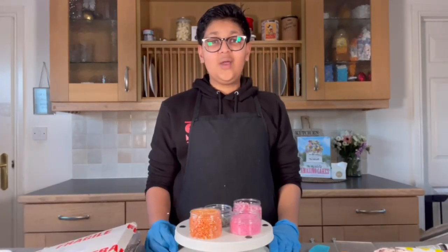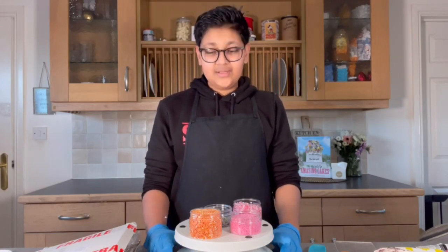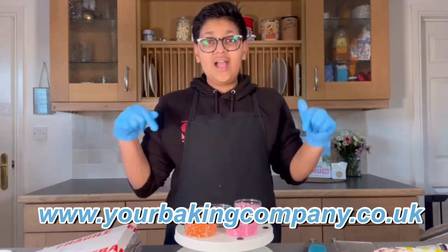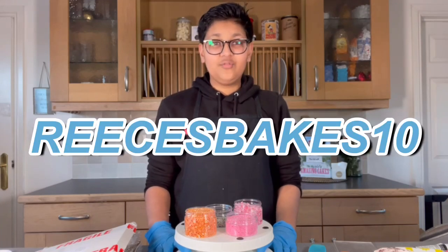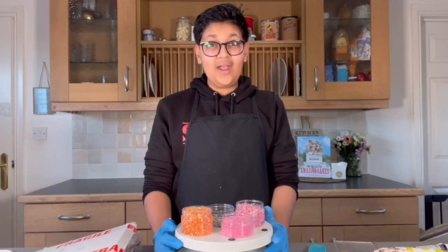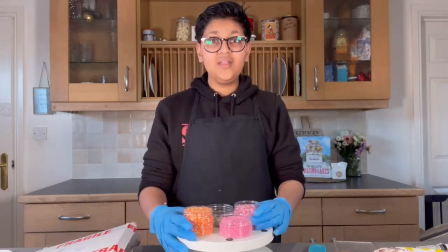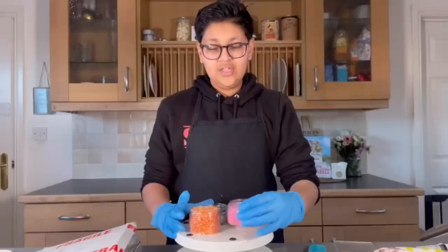In today's video I'm going to be using a lot of different sweets and sprinkles, so I wanted to show you where I get most of my stuff from. Most of my sprinkles come from an amazing company called Oh So Sprinkle, which are on yourbakingcompany.co.uk — I'll put the website link right here. I also have a code, reese'sbakes10, for 10% off your order. On the Baking Company website they have a section for their own sprinkle brand, Oh So Sprinkle, and here are a couple of mixes I'll be using in today's video.